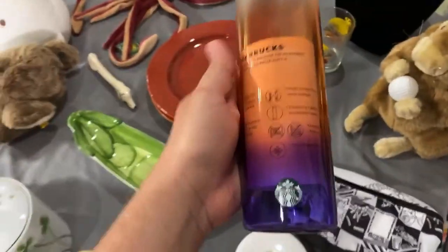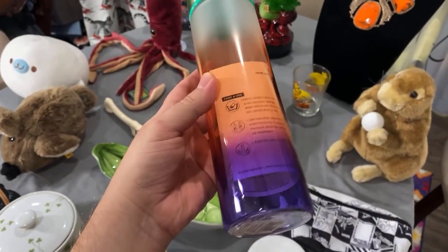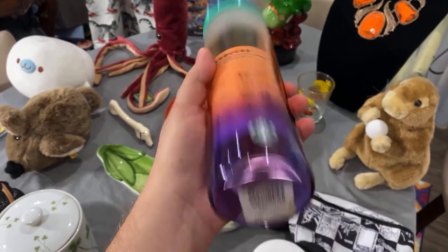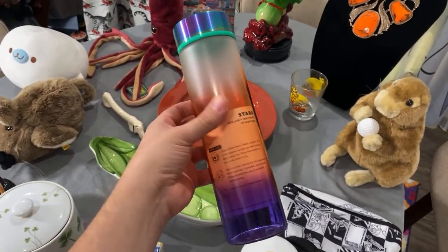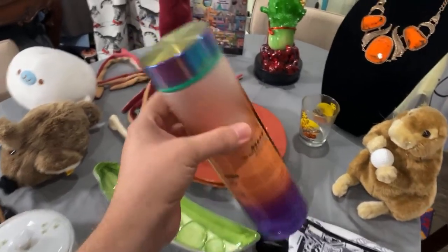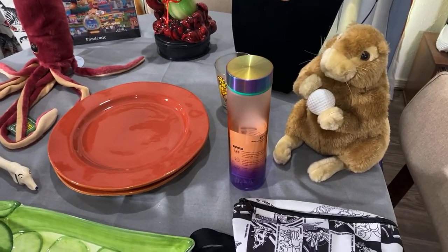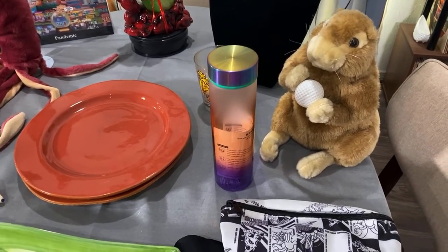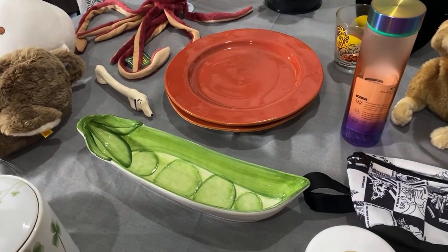I got this for $3 recently at a Salvation Army. The one near me is usually very overpriced, but this was a great deal — it's in practically new condition. It's a Starbucks tumbler with an ombre effect, perfect for summer, and it has sold recently for $25. Starbucks is kind of hit or miss, but I look it up whenever I find one.